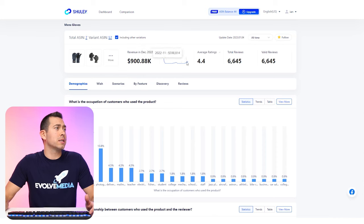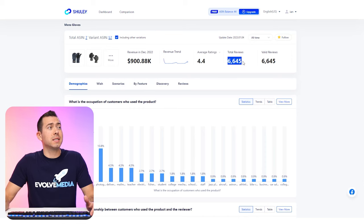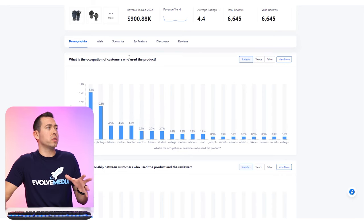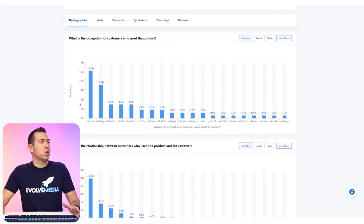Moving down to the customer demographics section, you can see it gives you information on who used the product — mail carriers, photographers, delivery drivers, mailmen, teachers — with a percentage breakdown. The next section talks about who is actually using it. Reviews mentioning 'husband' make up about 30%, suggesting wives bought it for their husbands. There's also info on where they're using it — office, house, snow, basement, bus — and when: every day, mornings, winter months. What are they doing? It's a gift, dog walking, driving, traveling, using it with their phone.